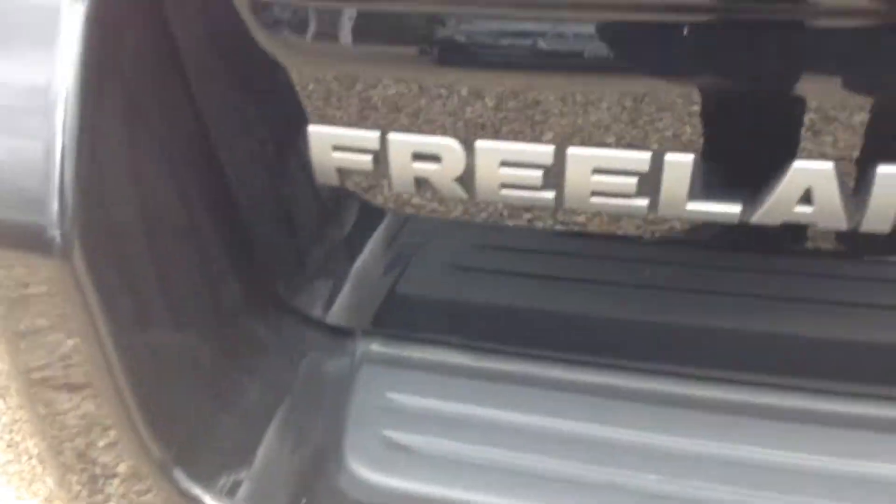Rear parking sensors and you've also got the tow bar. A few scratches on the bumper which hopefully you can see, a couple of chips as well. A few more scratches on the near side wing. Tailgate has one or two scratches as well, which you can see.